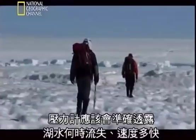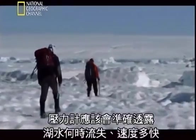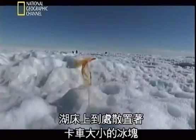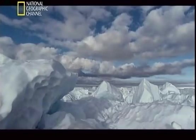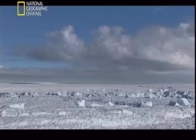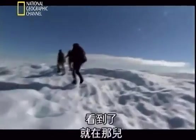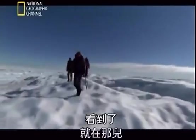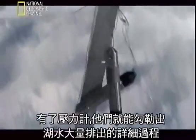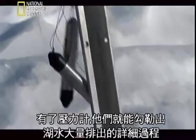The loggers should reveal exactly when and how fast the lake drained. Everywhere, truck-sized blocks of ice litter the lake bed — evidence of the violent forces uncorked as the water rushed out. They find the logger, and with it in hand they can now plot out the minute-by-minute account of the mass draining of the lake.